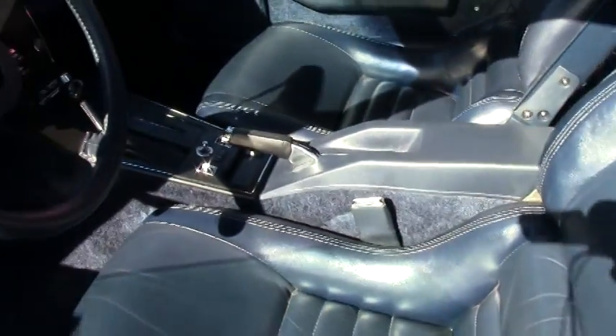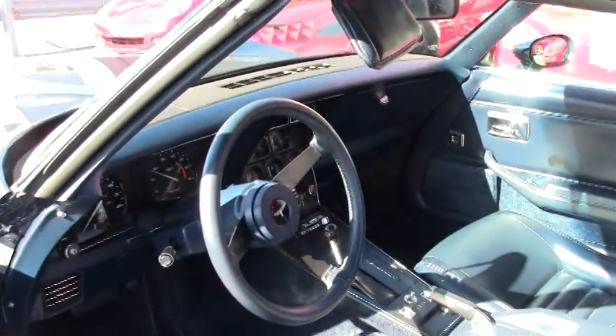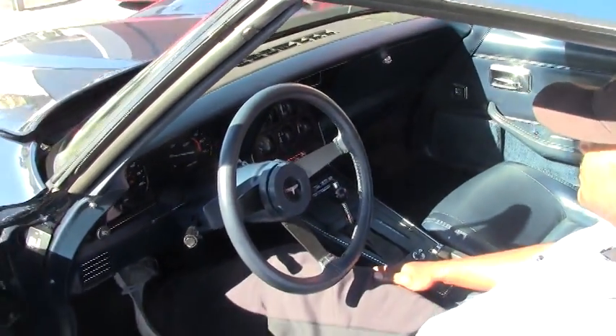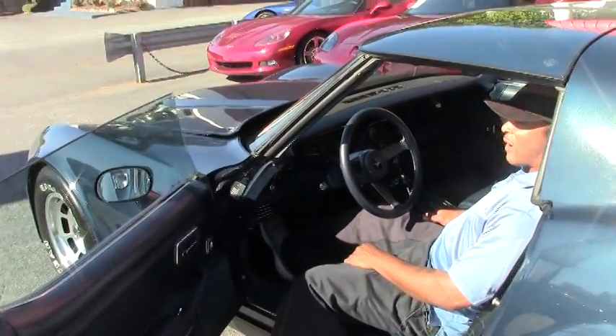As I mentioned before, you have a numbers matching 350 cubic inch engine with 190 horsepower. Let's have a listen to it. As you can see, this car is very quiet.